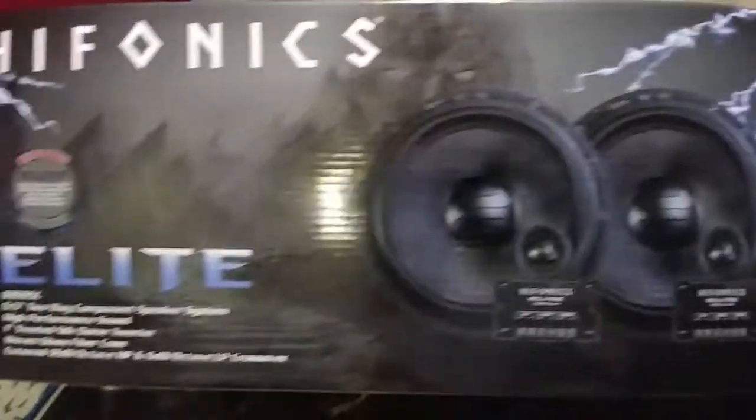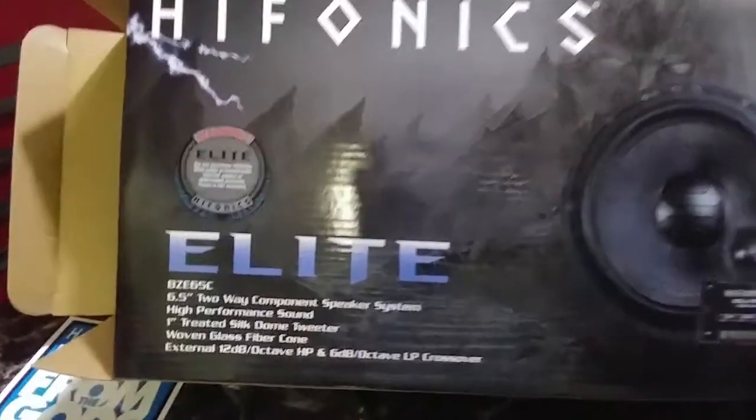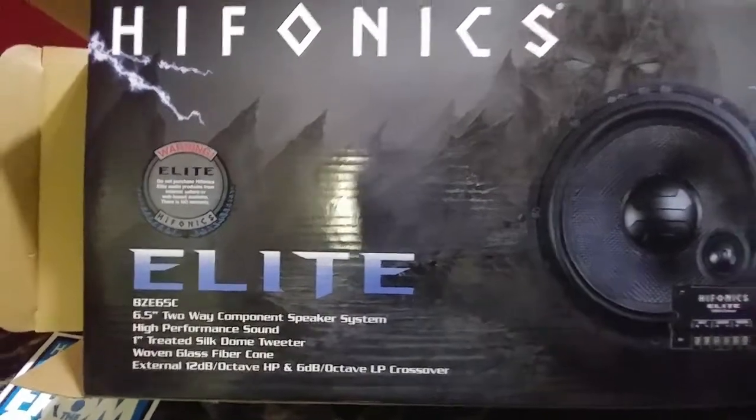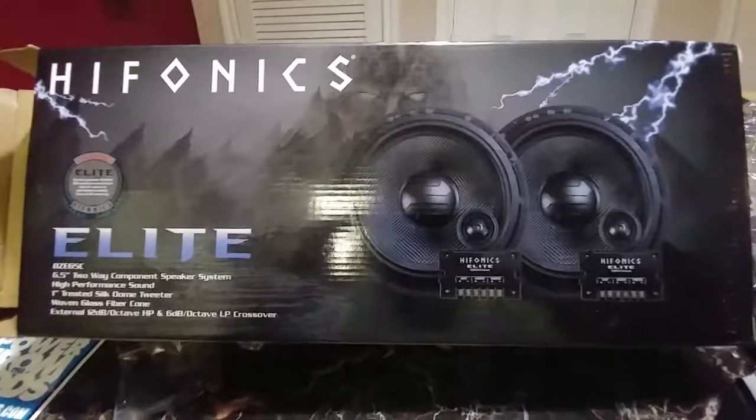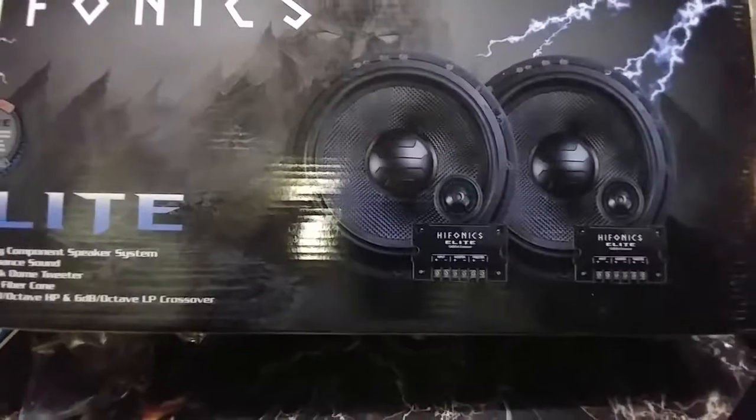So there you have it — the Hyphonics Elite BZE 65C, $49.99 from Amazon. I'll let you guys know if I get them installed. Peace.